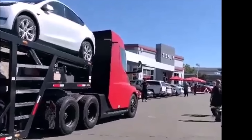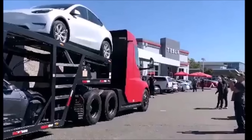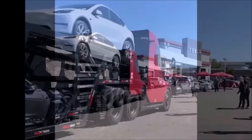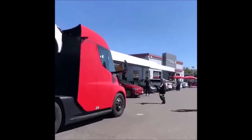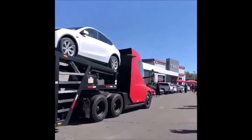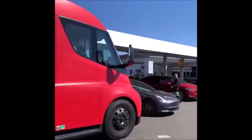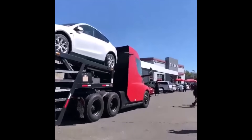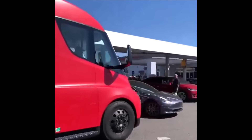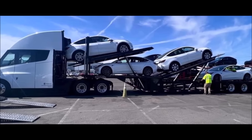Tesla is already using its Tesla Semi trucks to deliver Model 3, Model Y, and other vehicles to its service centers — not dealerships, because Tesla doesn't have dealerships. Seeing this Tesla Semi delivering Tesla vehicles, I'm thinking: Tesla is building the machine that makes the machine, and the machine that delivers the machine.